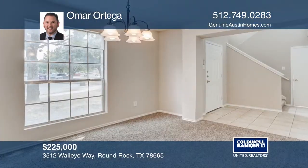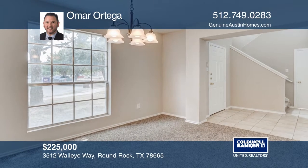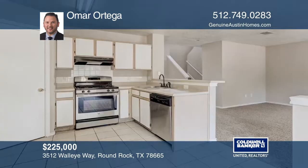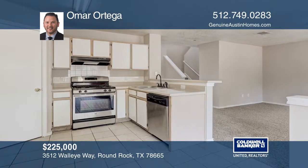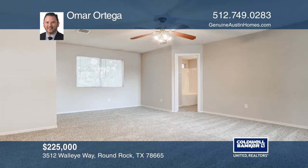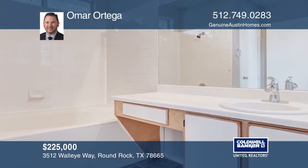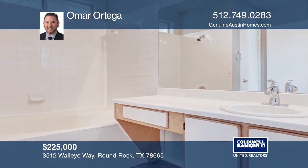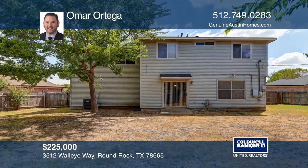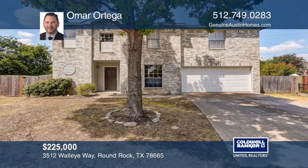If you're looking for a move-in ready home with no immediate needs, look no more. This home has recently had a facelift with updated carpet and fresh paint. The inviting family room is overlooked by the kitchen with plenty of cabinet space. This three bedroom, two and a half bath home is located on a quiet cul-de-sac with a large backyard that's perfect for entertaining. Close to beautiful Meadow Lake Park with miles of trails and near shopping, dining, and entertainment. Omar Ortega would love to tell you more.